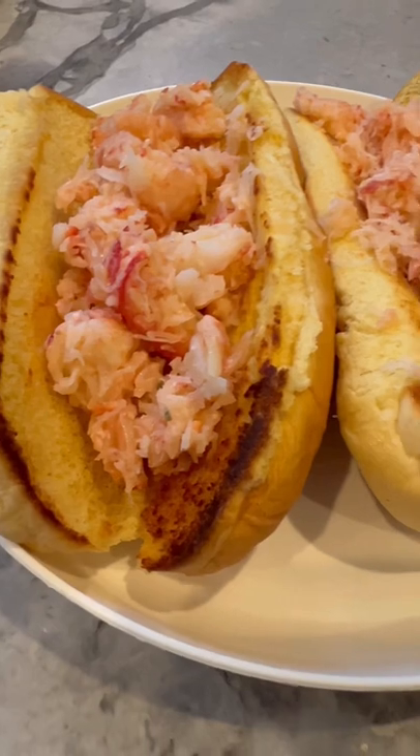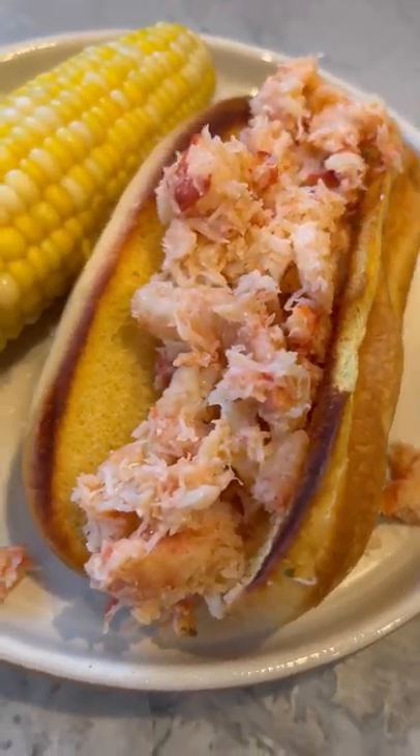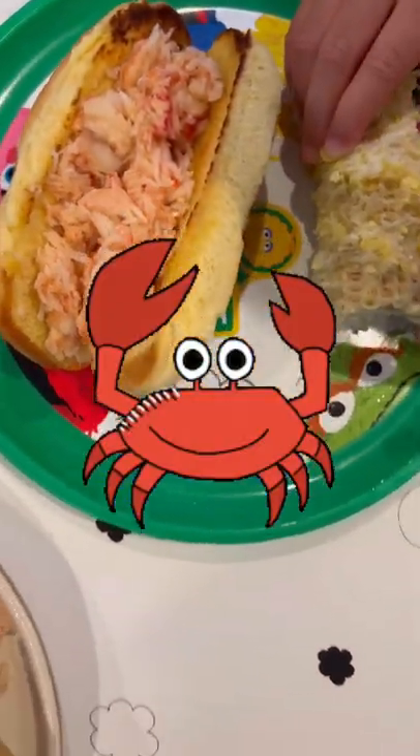My family of three each had their own crab roll and my other half and I shared the last serving, though I selfishly wanted it all to myself. What a yummy dinner on a Friday night. Have you tried GoBelly?